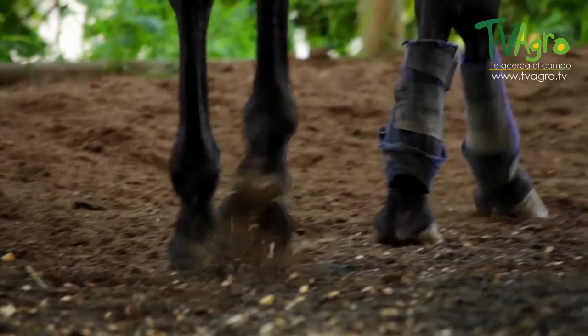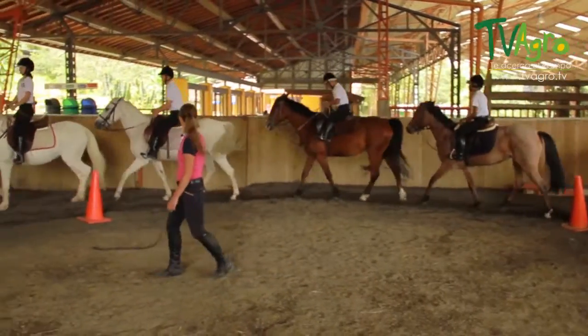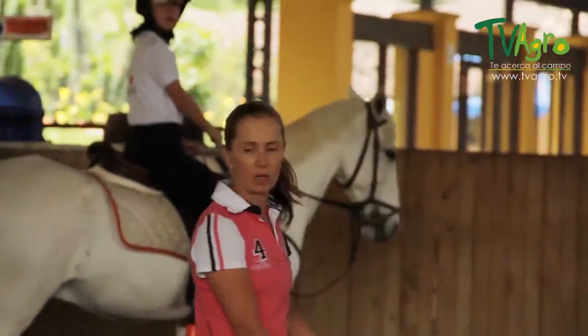My name is Maria Gomez. I am 51 years old and I studied agricultural technology. I teach horseback riding to little children and I also work with therapy, that is, rehabilitation with horses, otherwise known as equine therapy.